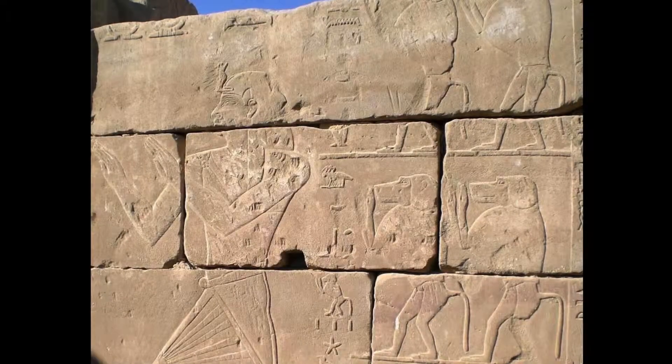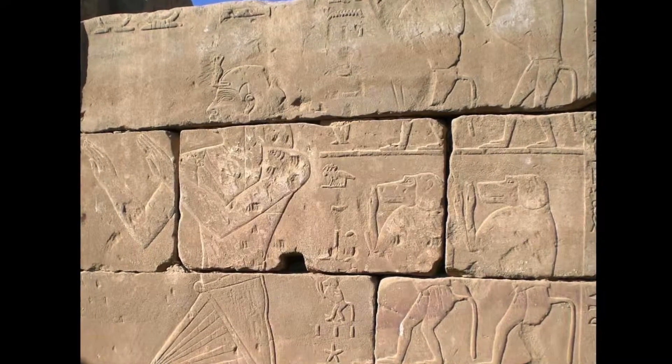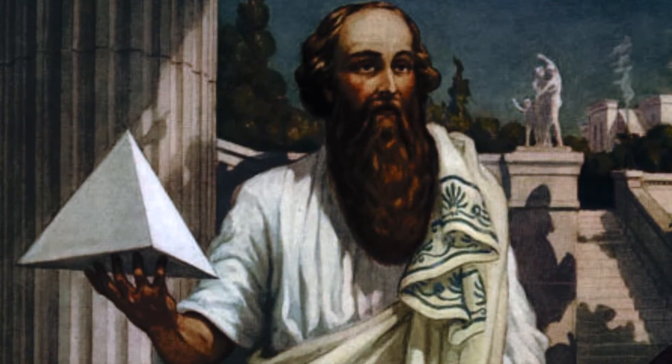The first recording of natural numbers dates back to stone carvings from the Egyptians and Babylonians. However, the systematic study of numbers is considered to begin with Pythagoras and Archimedes.